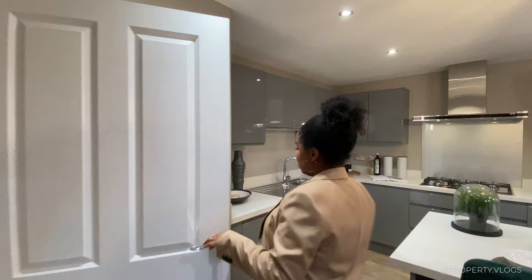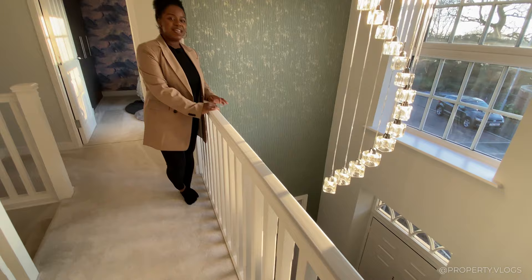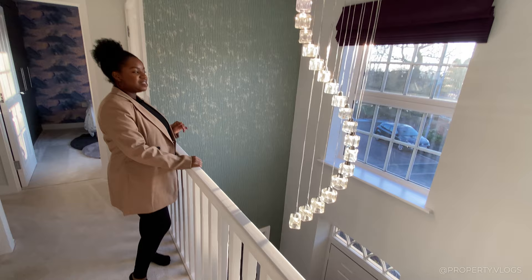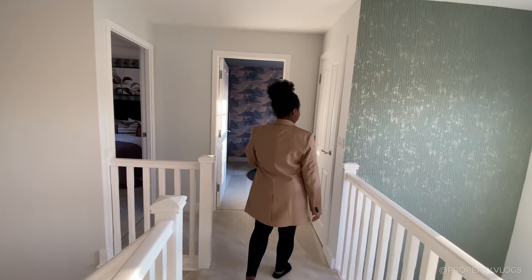Heading upstairs now — look at this amazing double-height space straight off the main entrance. It connects you with the rest of the house and gives you the opportunity to admire the chandelier up close while enjoying a view of the street from the front of the house.